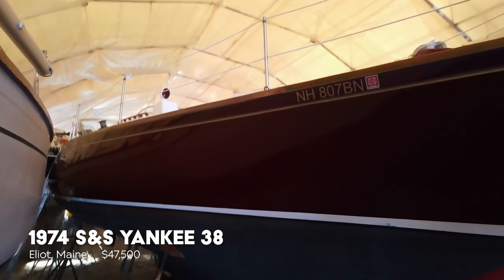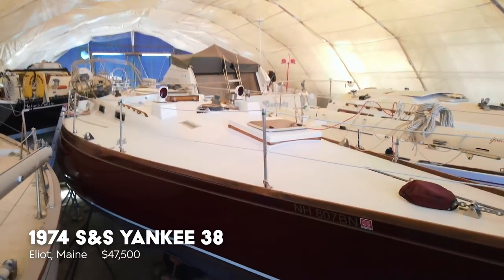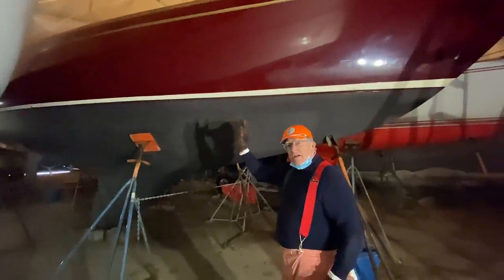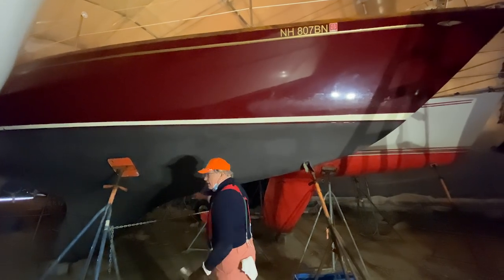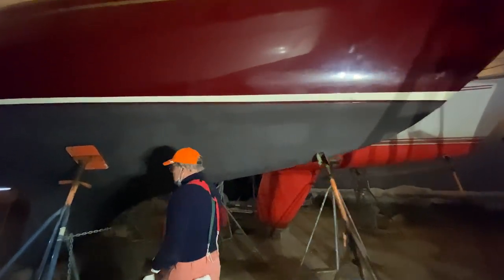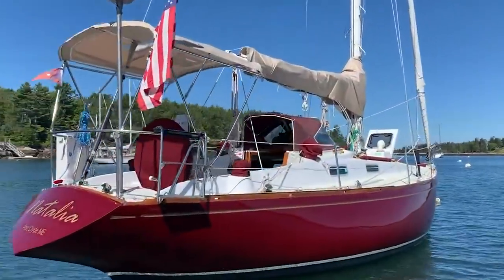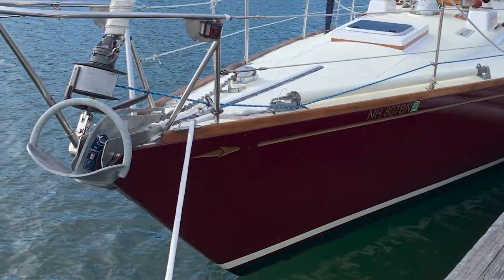Oh yeah, wow. Nice finish on the hull. That's a maroon — one of those deep maroons. From a distance, it looks like a natural mahogany hull. It's really a lovely finish. Reminds me of the Harvard Crimson color. You could take this to the Harvard-Yale game, park it outside and have a tailgate.